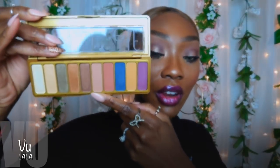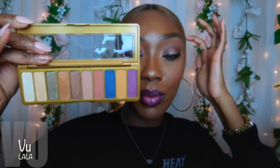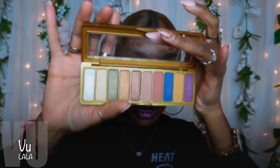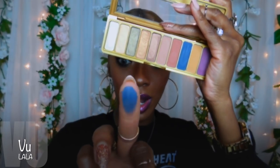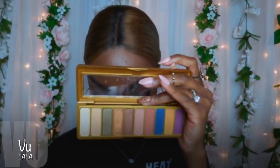This is a very unique shade range — I'm really interested to see how it performs as well as the Opposites Attract palette. I love the shade range in here. I swatched these and they are really impressive. These two colors look amazing together.